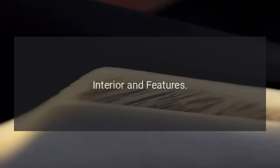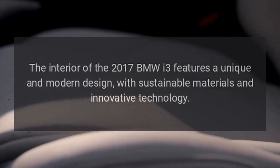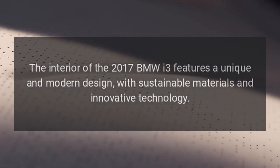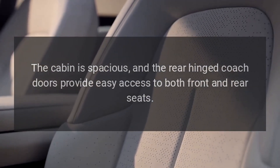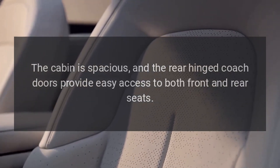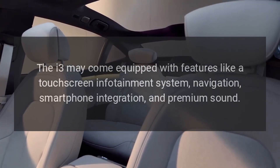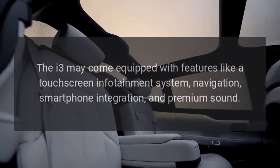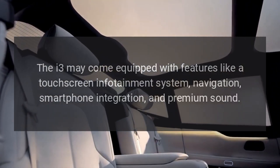Interior and features. The interior of the 2017 BMW i3 features a unique and modern design, with sustainable materials and innovative technology. The cabin is spacious, and the rear-hinged coach doors provide easy access to both front and rear seats. The i3 may come equipped with features like a touch-screen infotainment system, navigation, smartphone integration, and premium sound.